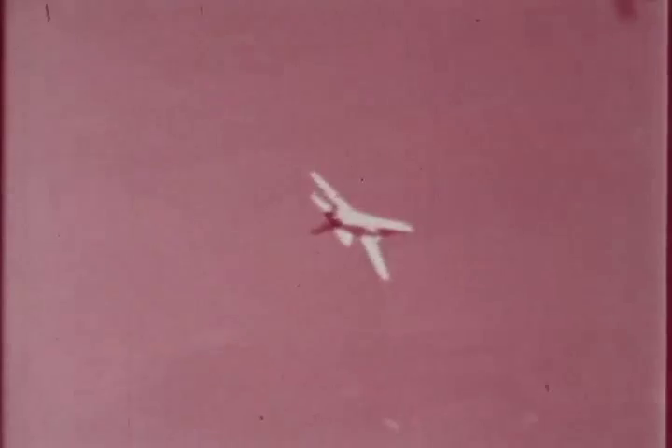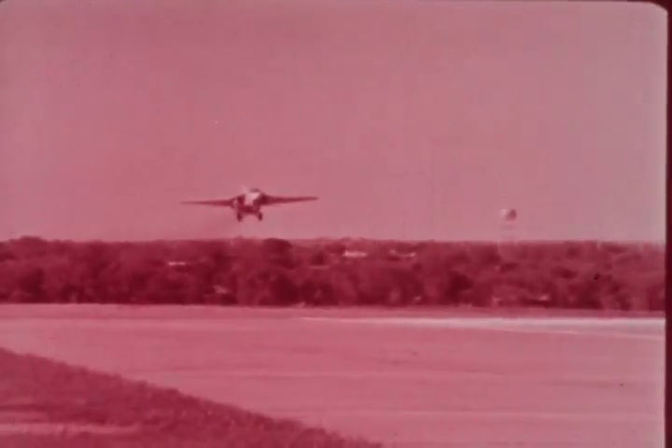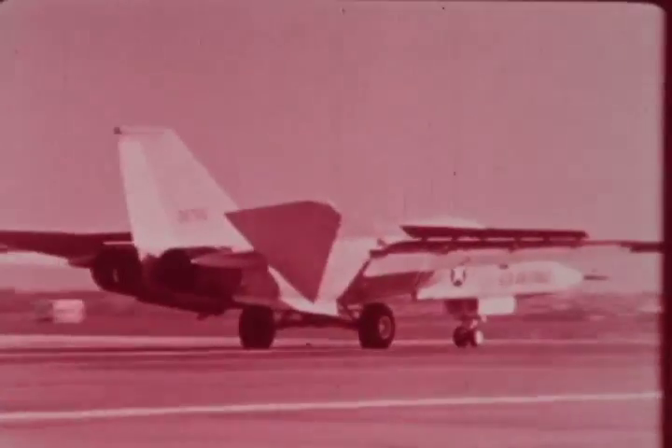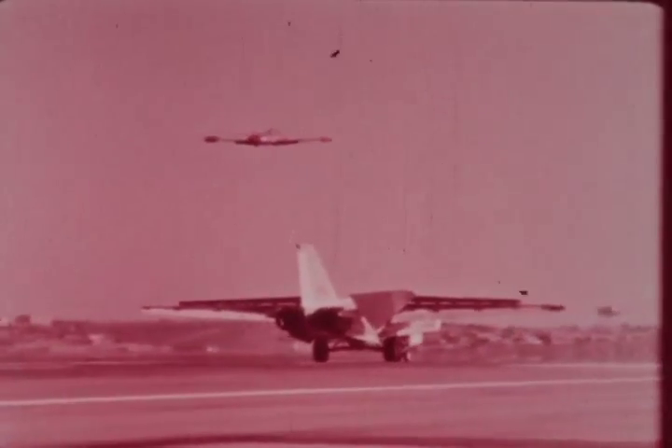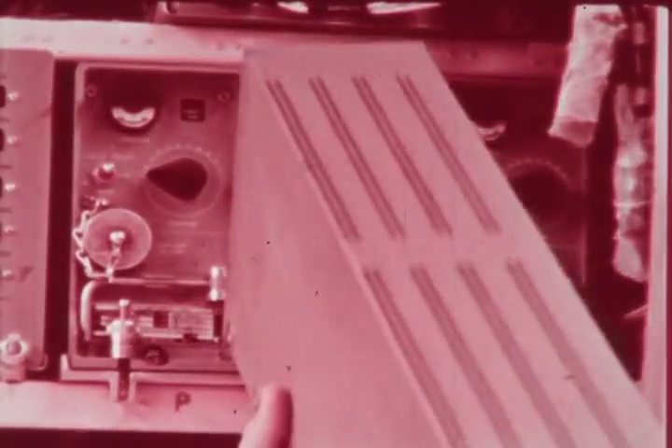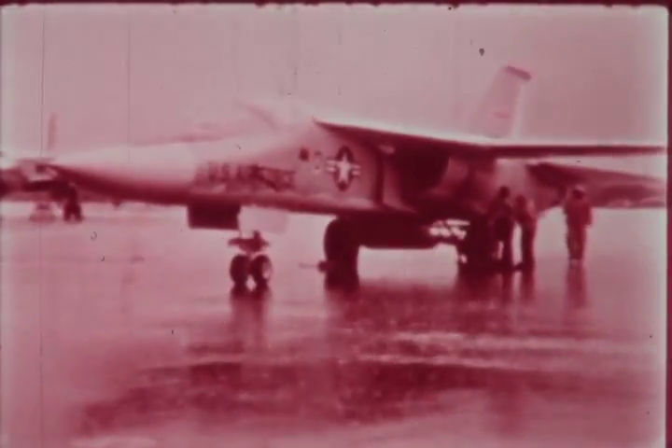Versatility requires durability and reliability. The F-111 is strong and fast in the air, yet, to quote one high-ranking officer, she lands like a lady. The F-111 is designed for easy maintenance by ground crews. An F-111A ground crew can go over a plane that has returned from a mission and have it ready to fly again in half an hour, in any environment.